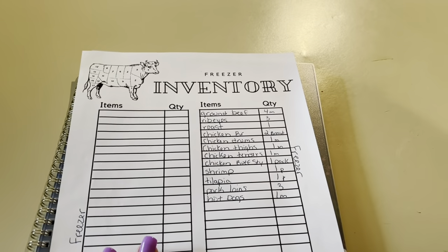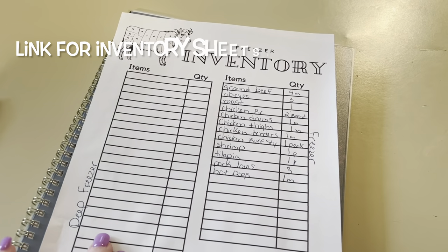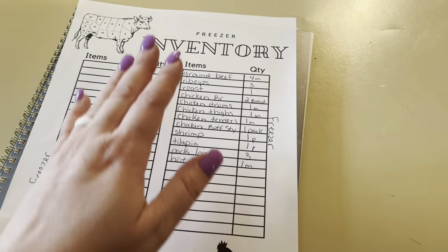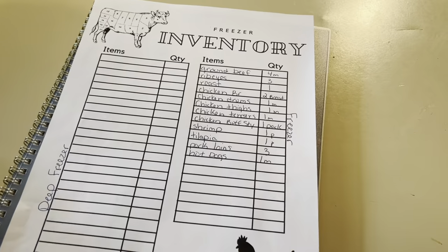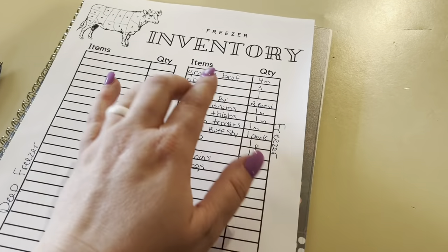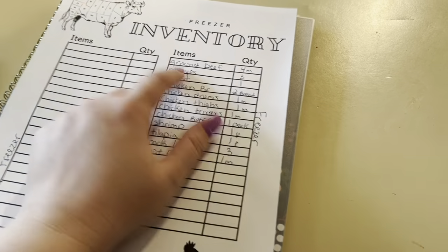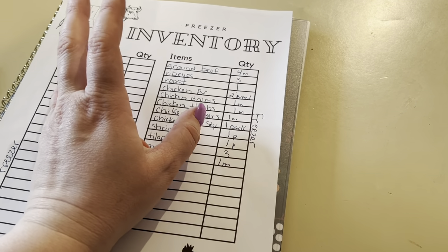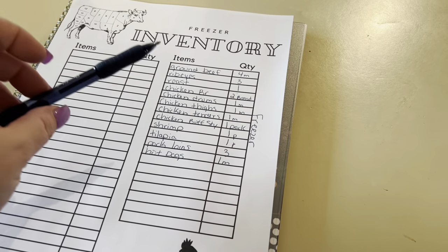I finally got one of my inventory sheets printed. I use this side for the regular freezer and the other side for the deep freeze, since there are more lines and we always have more stuff for the deep freeze. This time I just wrote down the meat. Normally I do it in pencil so I can erase it, but I can't find a pencil. I've got four meals of ground beef, three ribeyes — which Luke says are more for shaved sandwiches on the Blackstone.